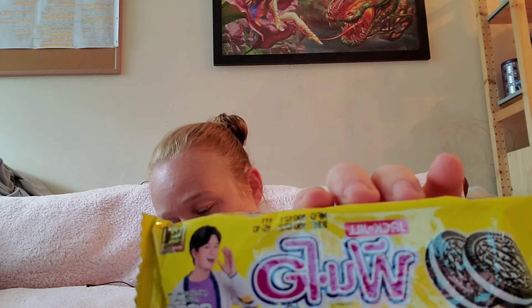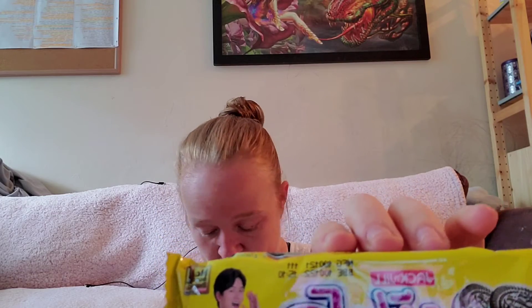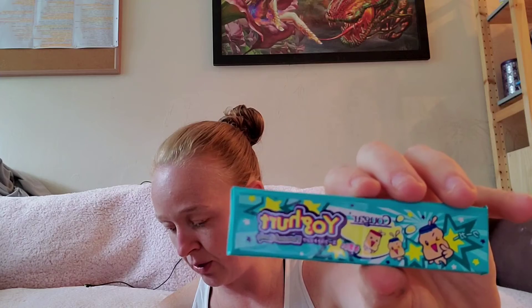This is a chocolate sandwich cookie filled with vanilla flavoring. It looks kind of like an Oreo — I know it's from Jack and Joe but it looks very much like an Oreo, so I'm sure it tastes something like that. Then there's yogurt flavored candy — chewy candy bursting with creamy, yogurty goodness. I will definitely give this away because I hate yogurt. My mother loves it, so she will eat it.